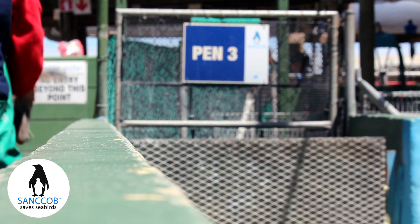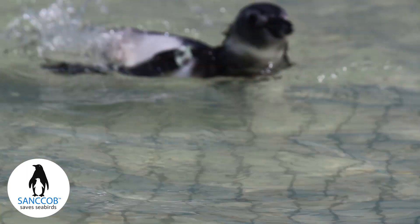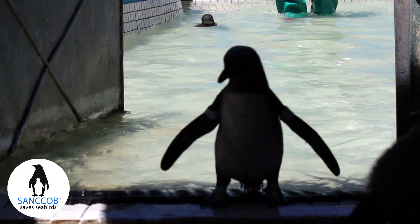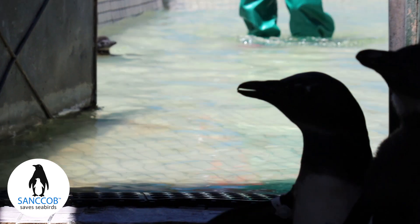These actions form part of the Chick Bolstering Project, a multi-partner project that is crucial to the conservation of the dwindling African penguin population. Since the project's inception in 2006, Sankop has successfully hand reared almost 4000 chicks and released them back into established penguin colonies.